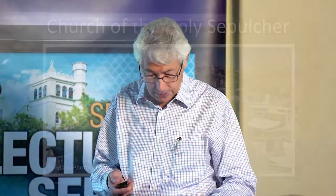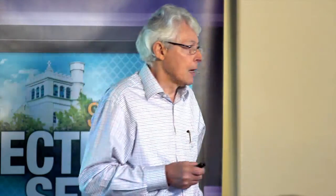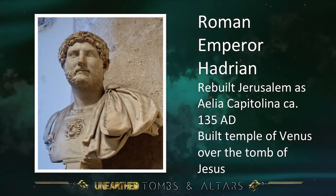So here is the Church of the Holy Sepulchre — a great dome, just a church building. When the Romans rebuilt Jerusalem, Hadrian built a temple to the Roman goddess Venus over the tomb of Jesus. That is the Christian history and tradition, and we'll come back to look at that in a few moments.